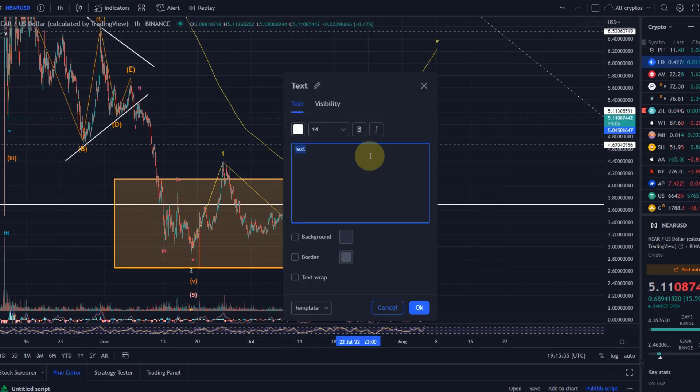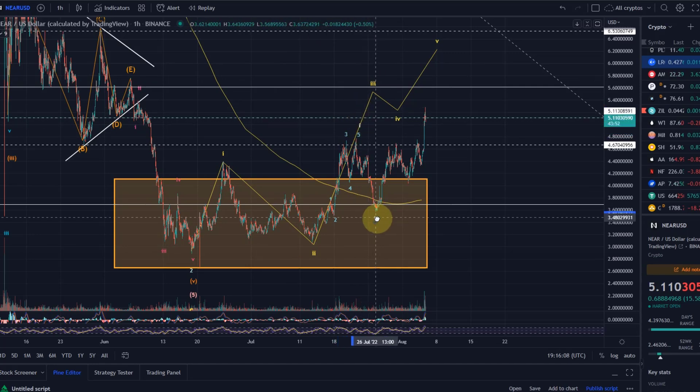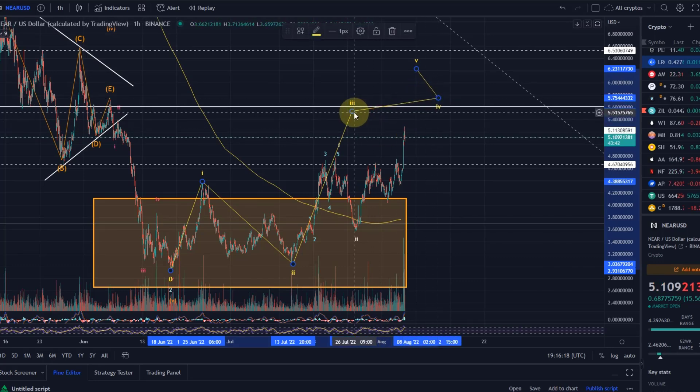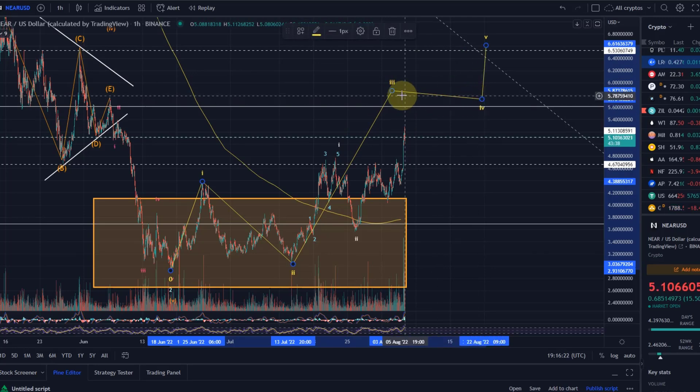Basically what we saw here was the completion of a wave one. So at the higher level you had wave one, wave two, and now being in wave three. But within wave three we created another wave one, as I mentioned in the last video, and the wave two — and now we're moving up in the wave three. So this is essentially wave three of wave three. The higher-level yellow wave three still needs to move higher, so the target will have to go up.